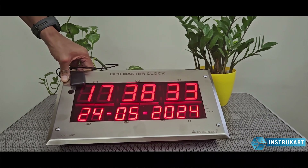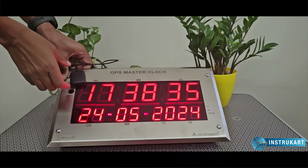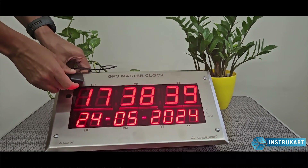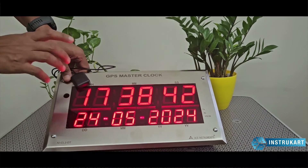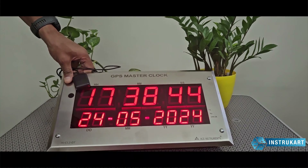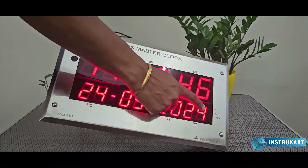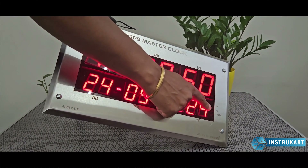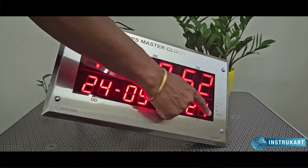Now this can be used in any country because its antenna synchronizes with the current GPS time of that particular country. We have the date and the time, and we have some indications which tell you the transmission, reception, and the GPS on and off signal.